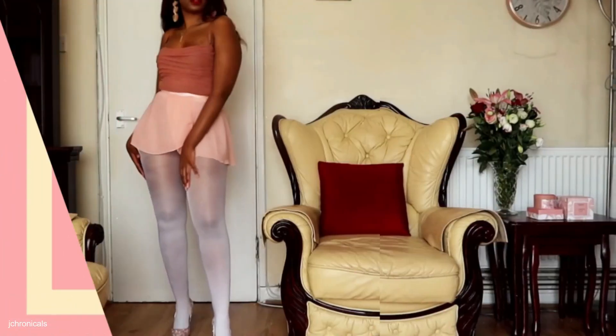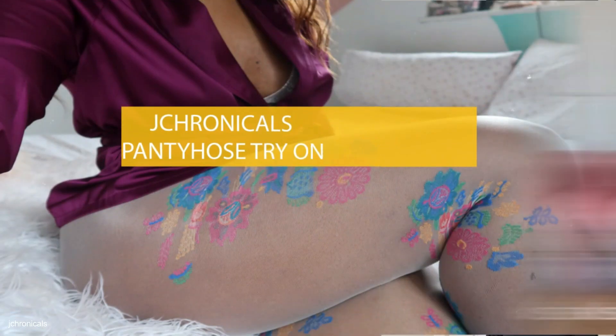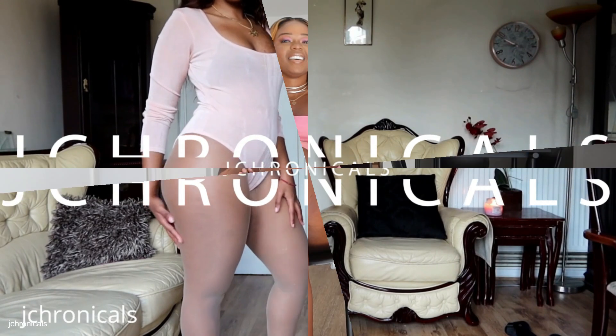Hi guys, welcome back to my channel. Joyce here again for you guys today with another pantyhose try-on review video. Hopefully that's something you're interested in watching. If it is, you know the drill — go ahead and follow me on my socials, subscribe to my channel, and let's get started.